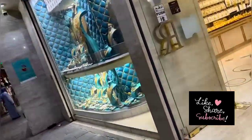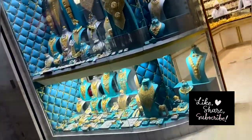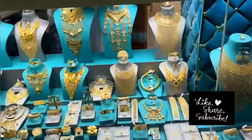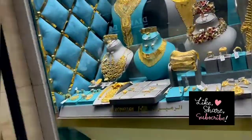Here all the dresses are made of gold — some dresses are in 18 karat, some are in 10 karat, and some are in 22 karat. It is beautiful to see all these things.